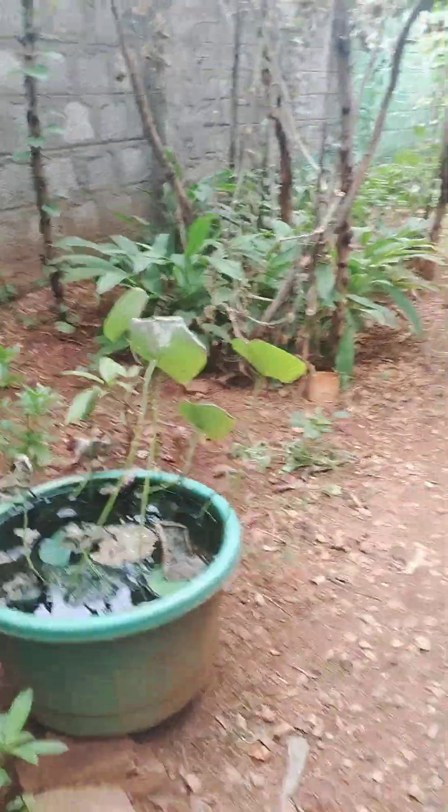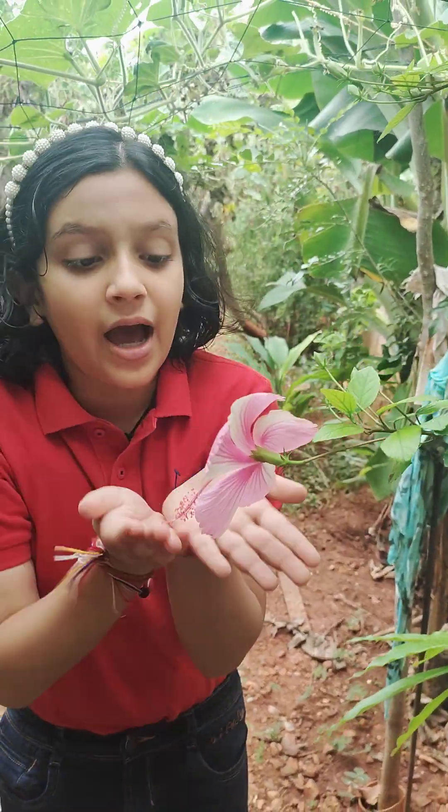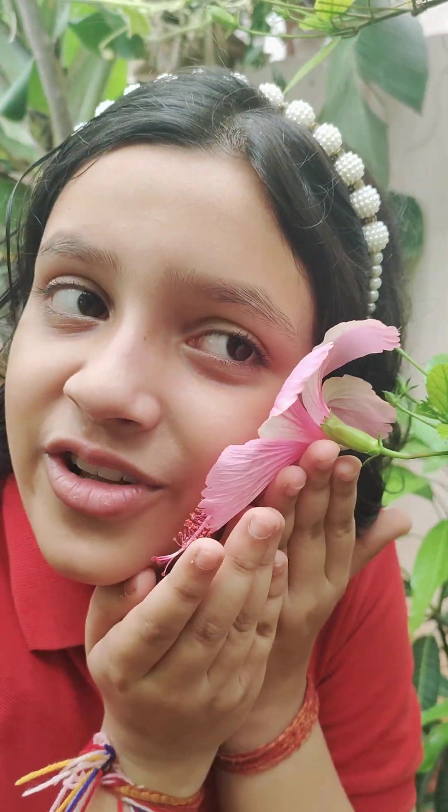Here it is — the pink hibiscus. Look at this. This is a pink hibiscus. How beautiful is this? It's so beautiful. I love it.